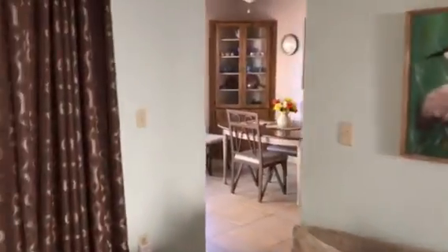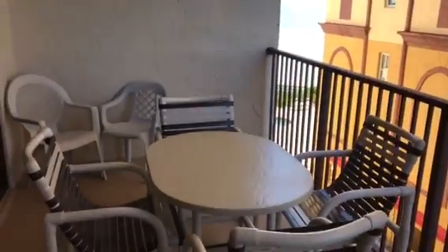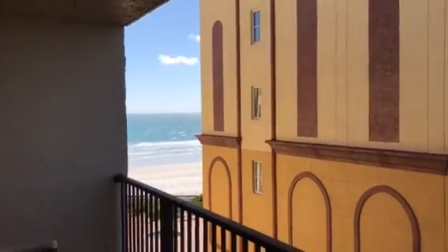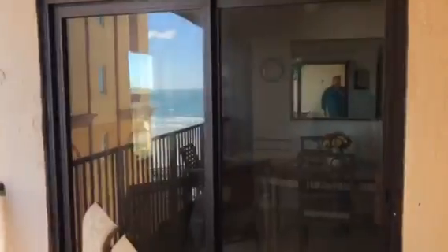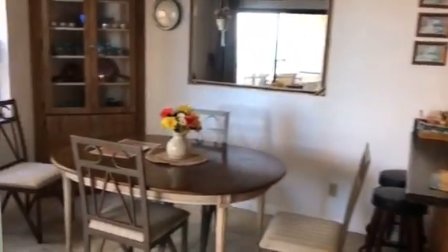Trying to keep my assistant out of the picture. There's a nice balcony with a little ocean view. There's A1A down below, a slider, and then a nice little great room here, with a dining area.